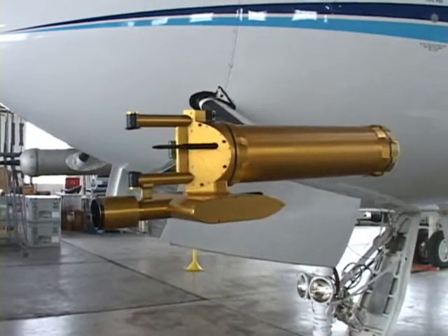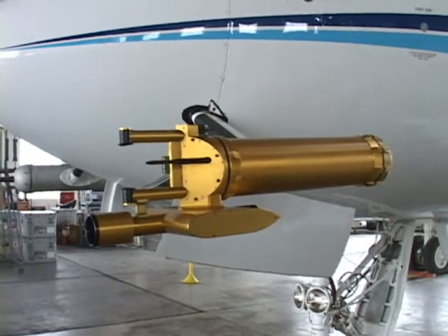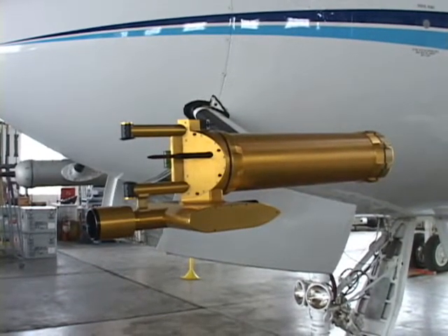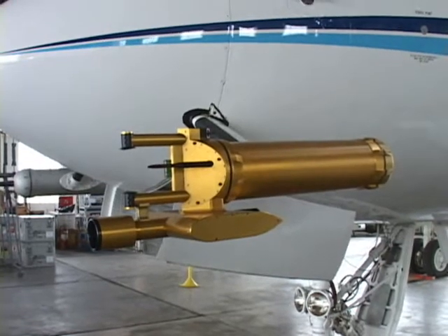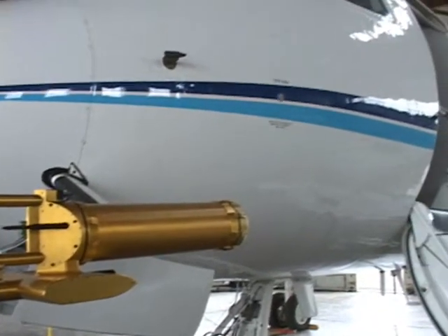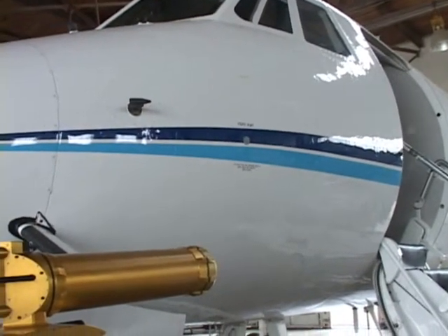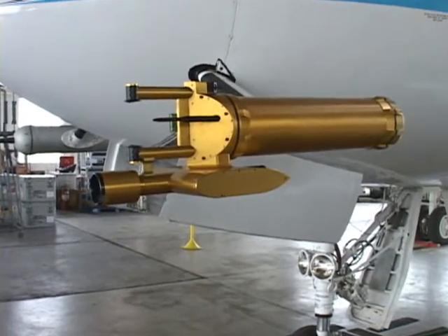It consists of three different probes. Two of them have lasers in them. One measures the number of cloud droplets and their sizes. The other one measures the number and sizes of things bigger than cloud droplets, like snowflakes, raindrops, ice crystals. And the third one is just a hot wire that measures the liquid content of the cloud.